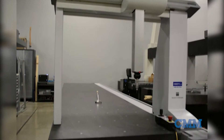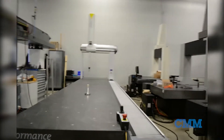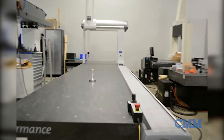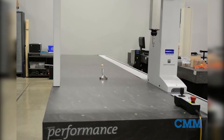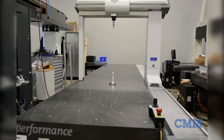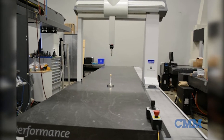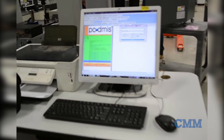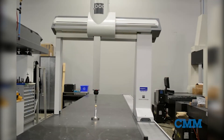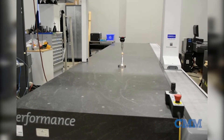Featured here is a Global Performance 9.50.8. That's right, it's a 5-meter y-axis machine. This machine comes complete with an FPII control, a Renishaw PH10MQ indexable probe head, SP25M scanning technology, and the new seat of PC-DMIS CAD++. This machine is in excellent condition and is a 2011 model.